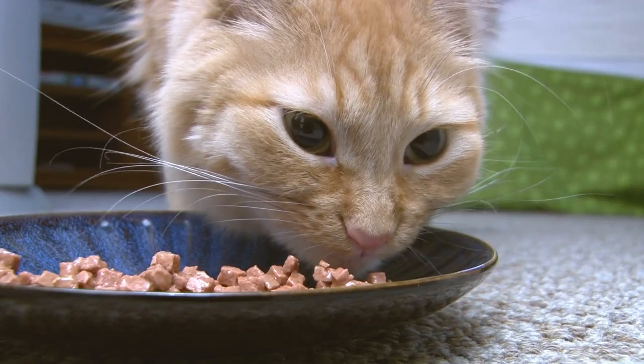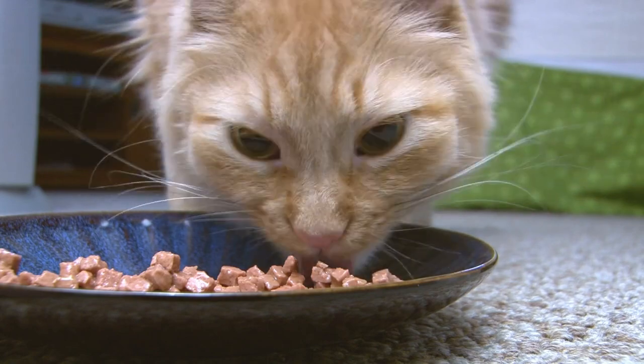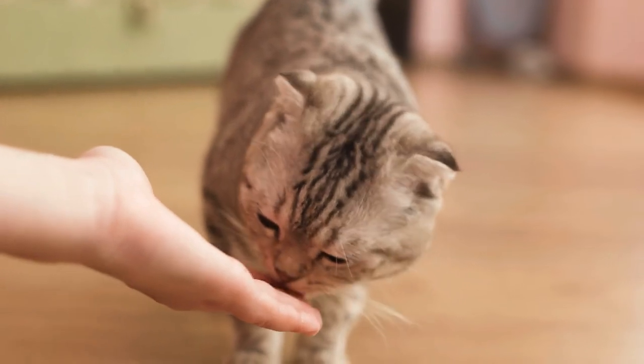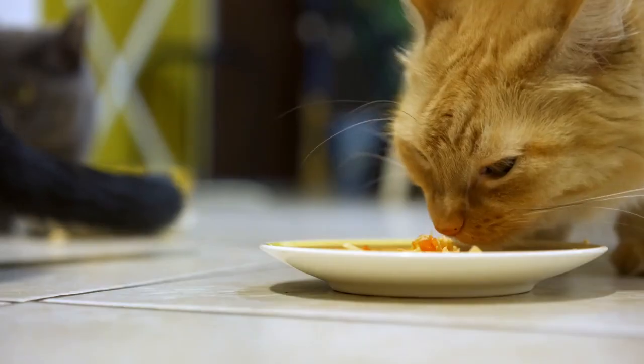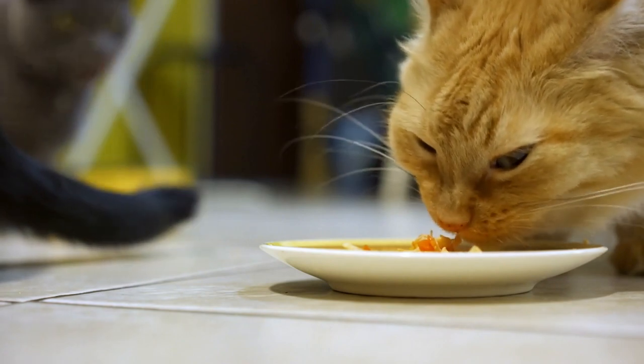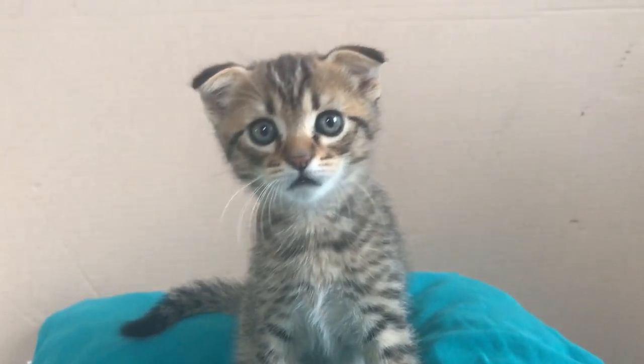Cats synthesize 20 different amino acids, of which only 11 are essential. If your cat doesn't get these essential amino acids, their physiological function will begin to deteriorate, essential protein synthesis will be impeded, and their health will be compromised in various ways, such as stunting the growth of kittens.